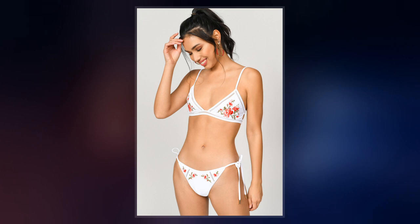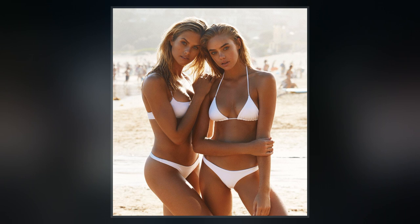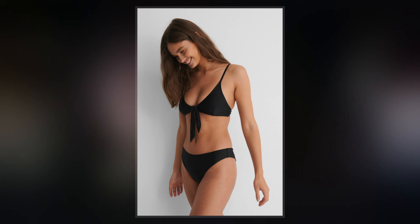In May 1946, Parisian fashion designer Jacques Haim released a two-piece swimsuit design that he named the Atome and advertised as the smallest swimsuit in the world. Like swimsuits of the era, it covered the wearer's navel and it failed to attract much attention.